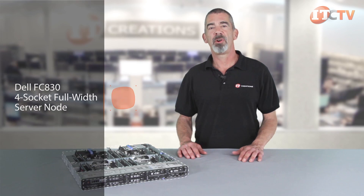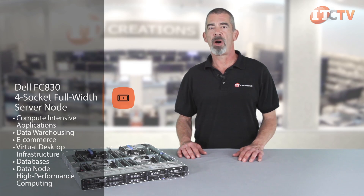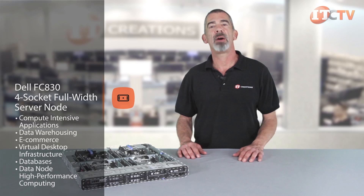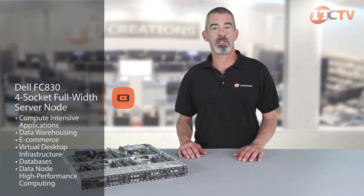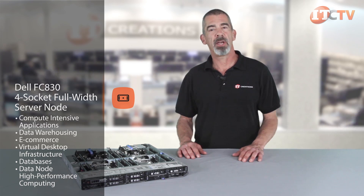The FC830 is a four-socket full-width server node that also supports considerable storage. This module is designed for compute-intensive applications for both mid to large size enterprises and excels at enterprise resource planning, data warehousing, e-commerce, virtual desktop infrastructure, databases, and data node high performance computing.